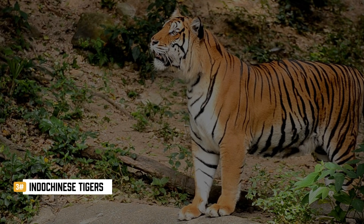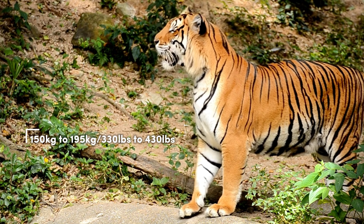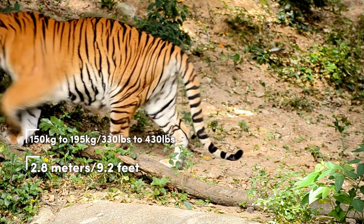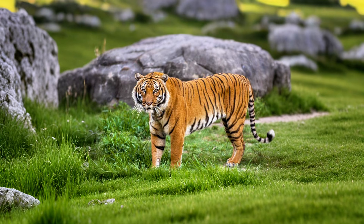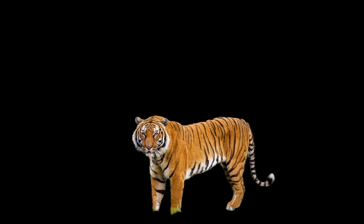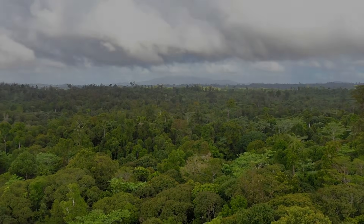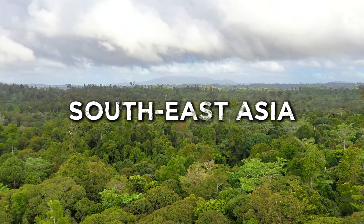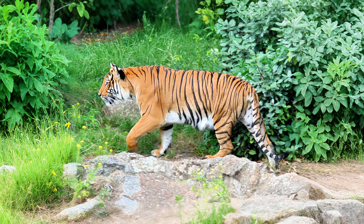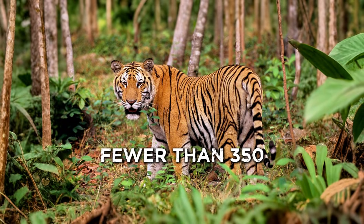Indo-Chinese tigers are smaller and leaner than Bengals or Siberians. Males usually weigh around 150 to 195 kilograms, or about 330 to 430 pounds, and reach lengths up to 2.8 metres, which is around 9.2 feet. Their coats are darker and their stripes are narrower — quite noticeable compared to the vibrant Bengal or bulkier Siberian. They live in the dense forests and rugged mountains of Southeast Asia, but their range has shrunk drastically. Indo-Chinese tigers are extremely elusive, rarely seen — not just because of their camouflage, but because their numbers are dangerously low, with fewer than 350 left in the wild.